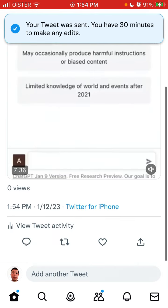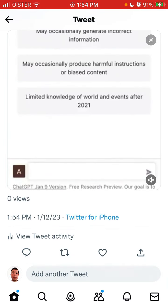The tweet is now sent and you can see this content and all of the tweet activity.